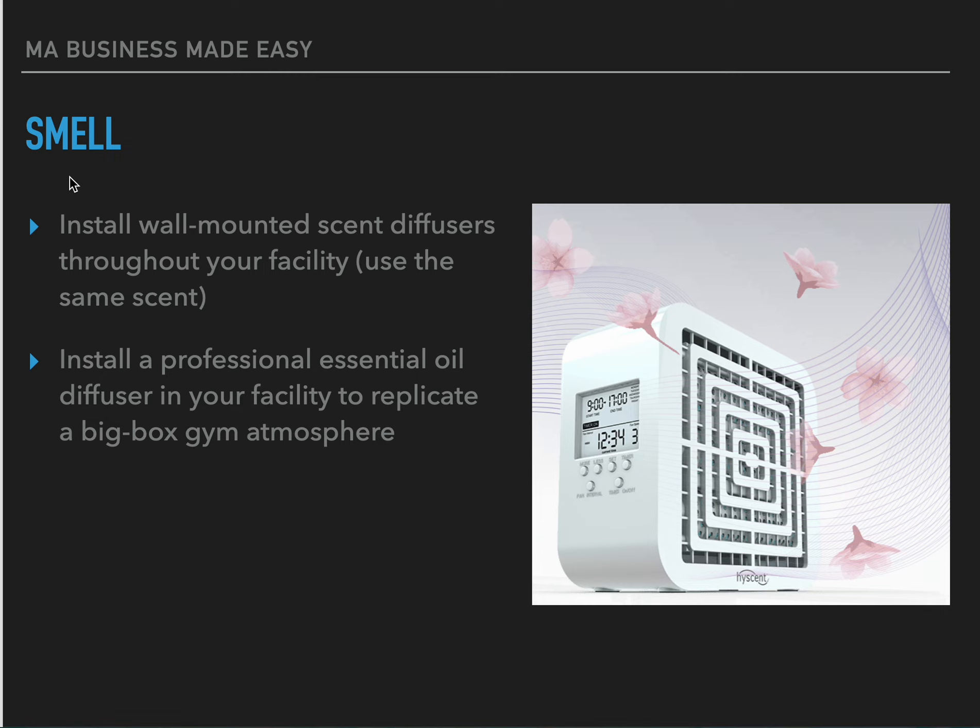The plug-in diffusers can be a challenge — if someone bumps into them they spill oil, and if you don't replace them regularly they can burn out and cause fires. What we do is get wall-mounted ones that we mount close to the ceiling so no one's touching them, and we simply replace the batteries or scents as needed. You can get these at Walmart, Target, or Amazon. Going one step further, you can install a professional essential oil diffuser to replicate that big-box gym atmosphere. Marriott, Target, Walmart — they all smell the same by design, using professional diffusers. We want to replicate that pleasant smell when a consumer walks in.